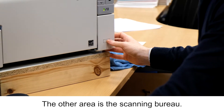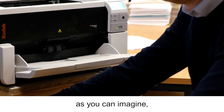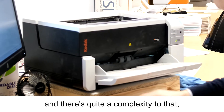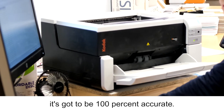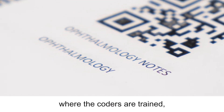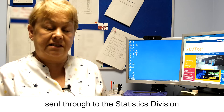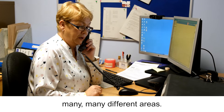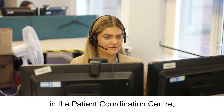The other area is the scanning bureau — a very busy area, as you can imagine, because we're trying to scan more records than we've ever done before. There's quite a complexity to that; it's not as straightforward as people think. It's got to be 100% accurate. And the other area is clinical coding, where the coders are trained and that data is sent through to the statistics division in Edinburgh, where it's used for many different areas.